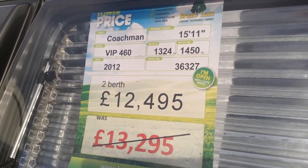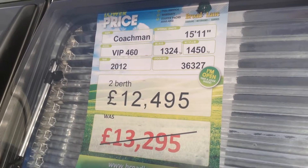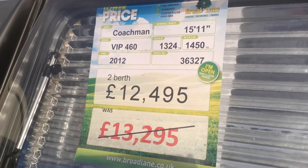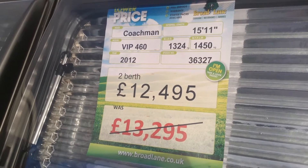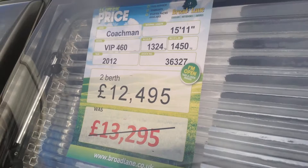Hi, it's Garrett from Broadlane Leisure. Today I'm going to show you around one of our 12 Vans of Christmas. It's a 2012 Coachman VIP 460, a 2x2 caravan. It was priced at £13,295 but for the month of December only it's on offer at £12,495 — a fantastic price. VIP is the flagship model within the Coachman line-up.